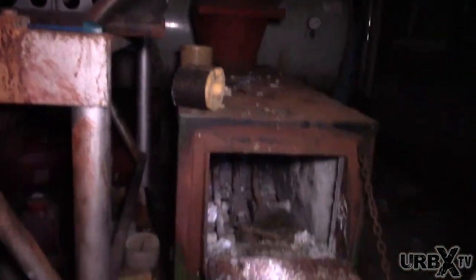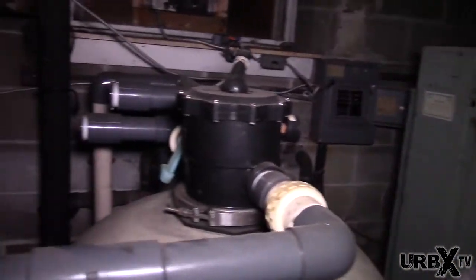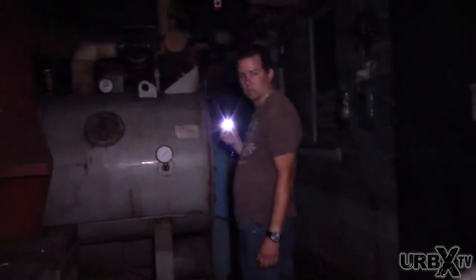You see the water, you know — there's a hole. They probably had a swimming pool here too, because we didn't get into the gym yet. There's a gym here too?